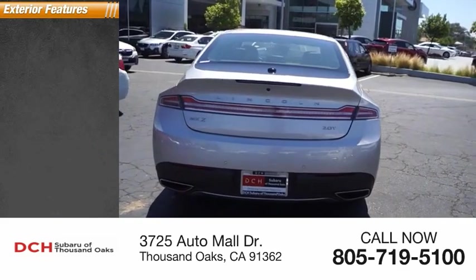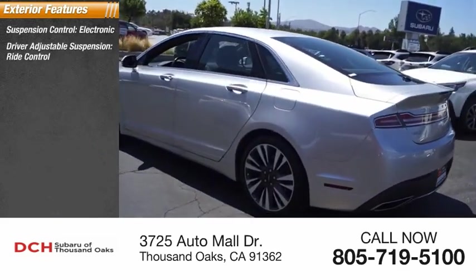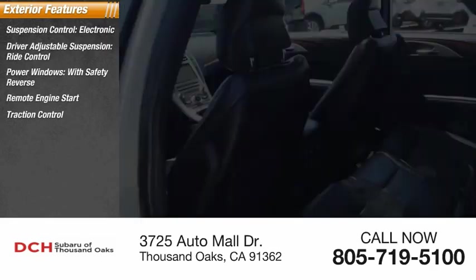Here are some of this vehicle's great options: electronic suspension control, driver-adjustable suspension with drive control, power windows with safety reverse, remote engine start, traction control, stability control, braking assist, and power brakes.